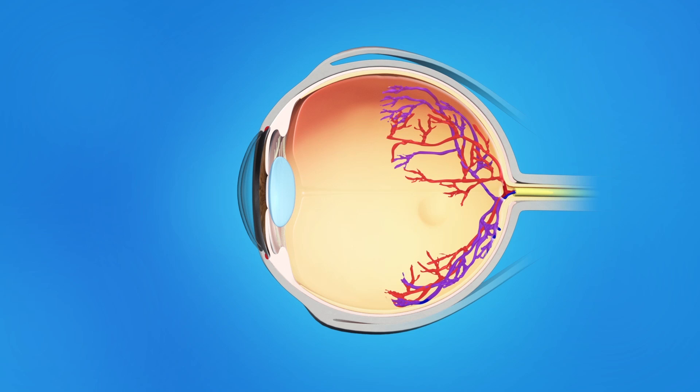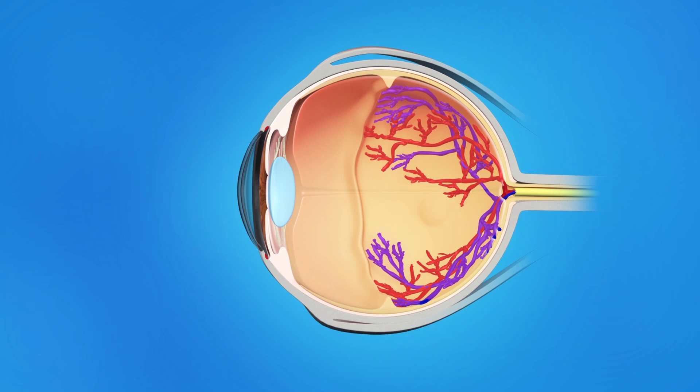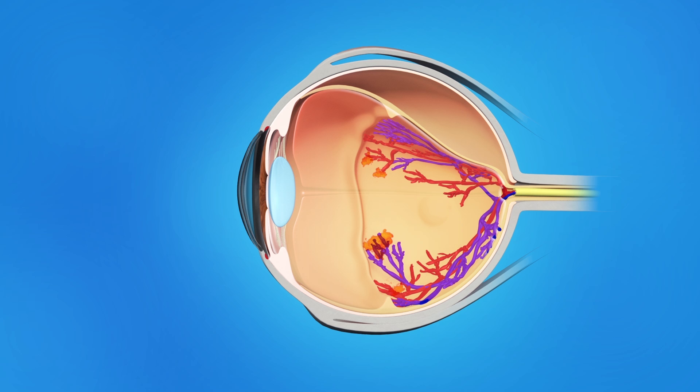Instead, abnormal vessels can start to grow. These new abnormal vessels can bleed and cause scar tissue. That can cause the retina to wrinkle or peel away from the back of the eye. This is a serious condition that can lead to blindness.